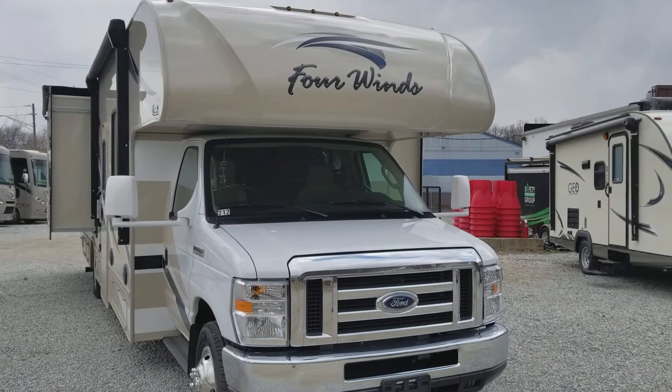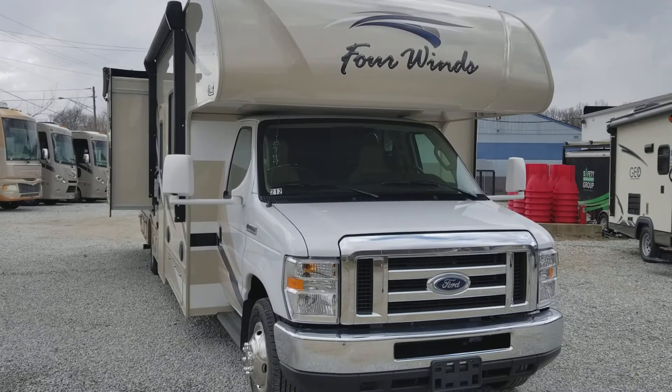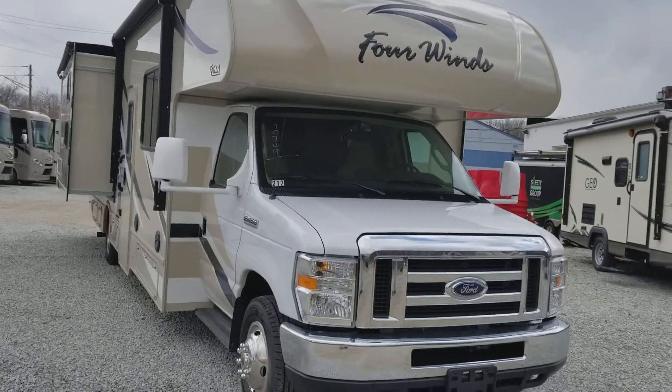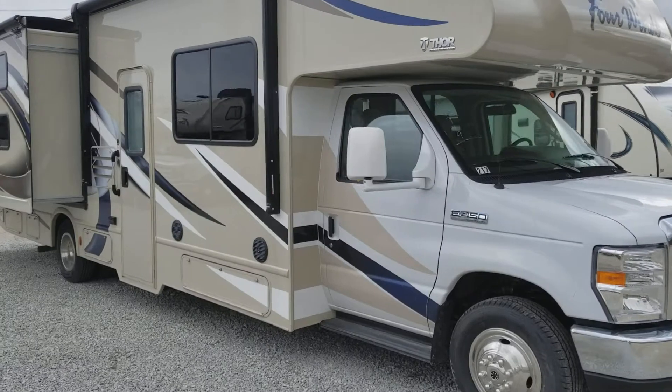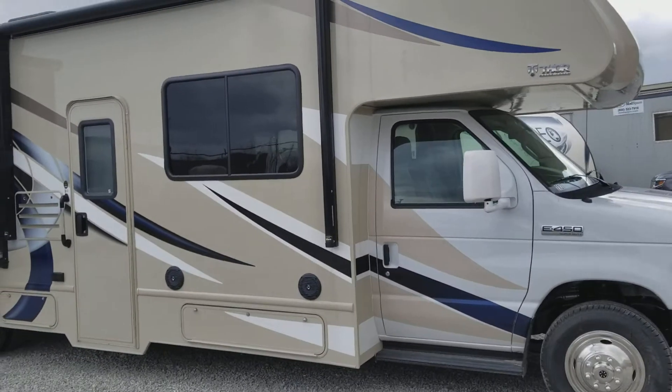Welcome to Touchdown RV. Today we will show you our 2019 Thor 4Winds 30D. This unit is on an E450 chassis, sleeps 8 to 10 people, and this is a bunkhouse.